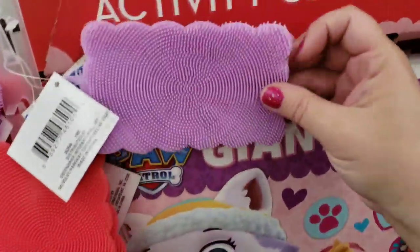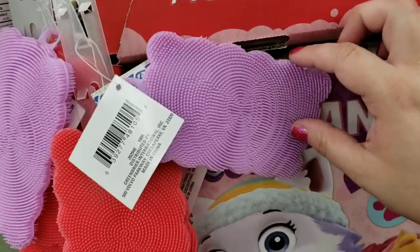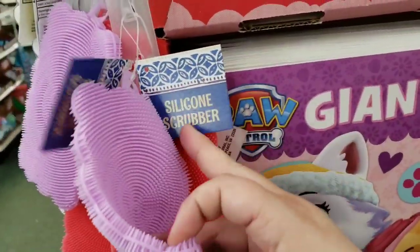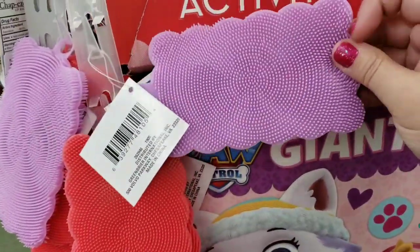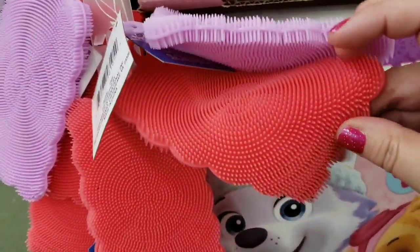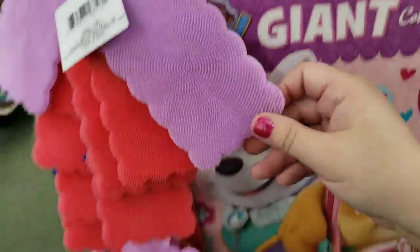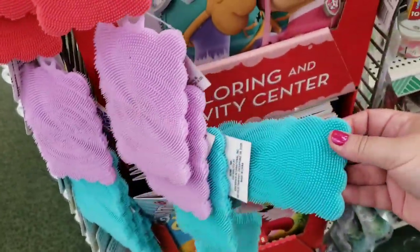This is a pretty good size — I know sometimes you see them smaller. These are face silicone scrubbers. These would be great for makeup brushes when you clean your makeup brushes, because it's nice and wide. I don't even know if I'd use it for my skin to wash my face with, but I would definitely use it for my makeup brushes. They also have this pretty green one.